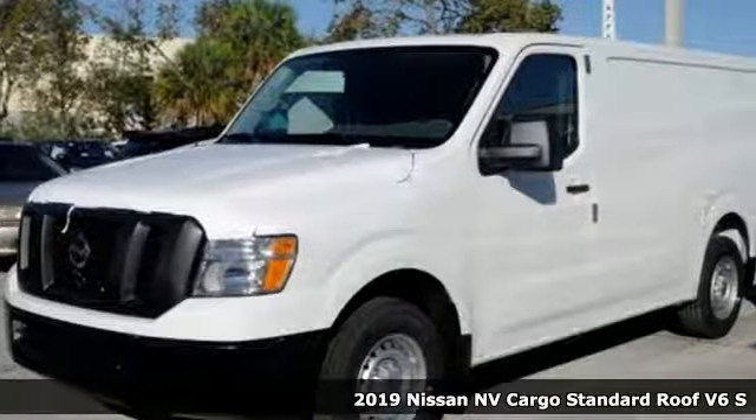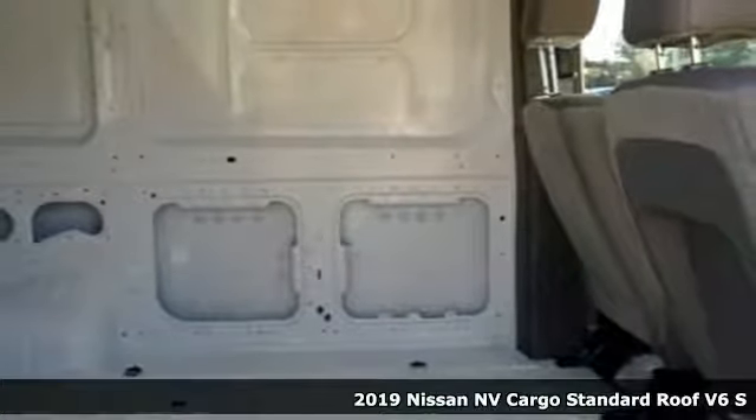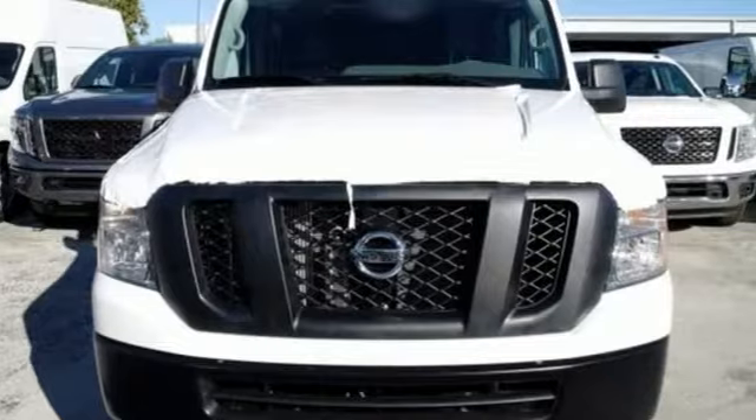It's a new 2019 Nissan NV Cargo. This hard-working van is loaded with possibilities. And with features like these, every drive's a pleasure.